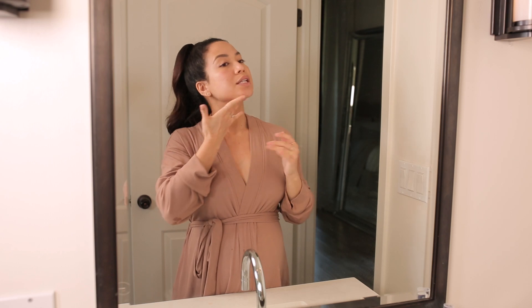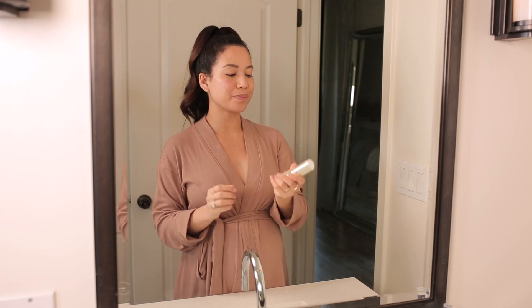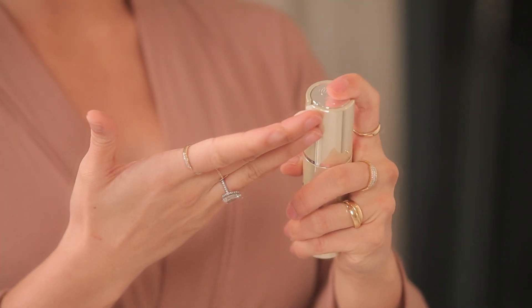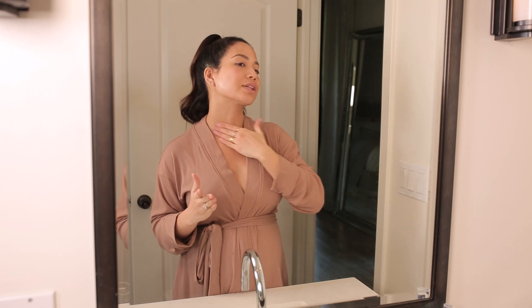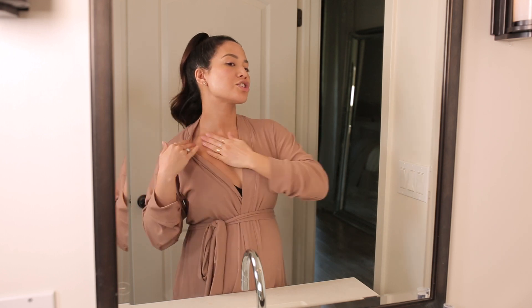Then I'm going to use the Pro-Collagen Definition Face and Neck Serum. I cannot stress this enough — people, do not forget your neck, because this is the first place where we show signs of aging. I really like to lather this on my neck and chest.